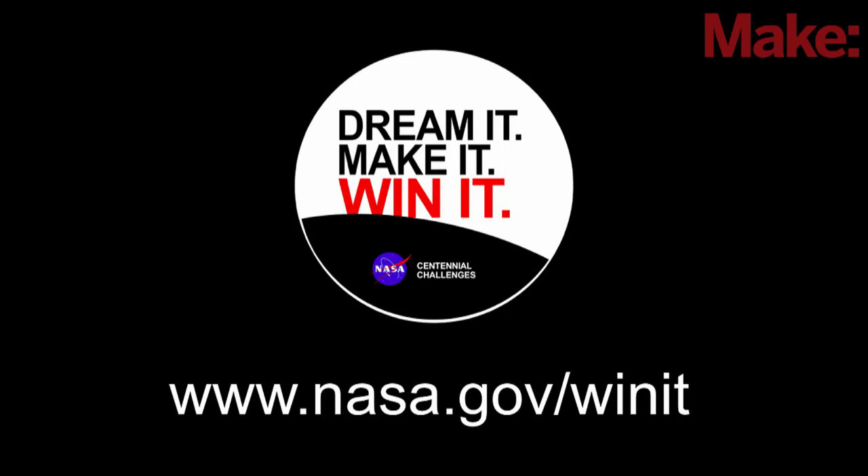The focus there is: dream it, make it, win it. We try to advance technologies for NASA and space exploration through prize competitions. I have the option to put out a multi-million dollar contract for somebody to build an autonomous robot that can do some tasks we're looking for. Or I take a portion of that money, hold it up in the air, and say anybody that can do it — we'll have a competition. And if you meet the goals and objectives, we'll award you that prize money.